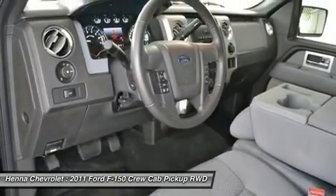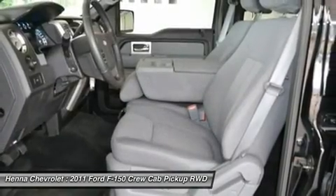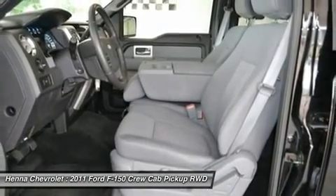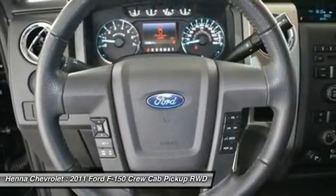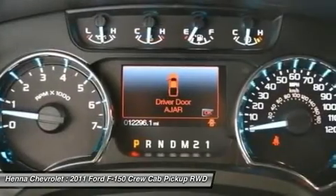Passenger vanity mirror, power door mirrors, power steering, power windows, rear step bumper, remote keyless entry, security system, speed sensing steering, split folding rear seat, tilt steering wheel.